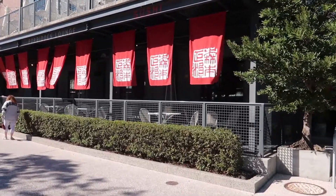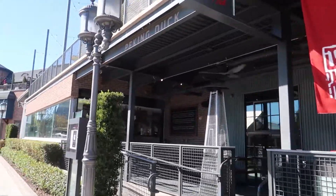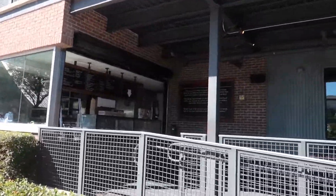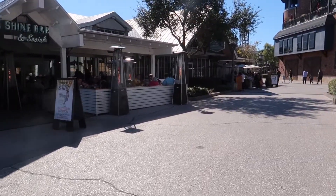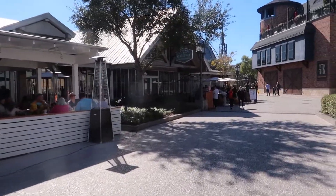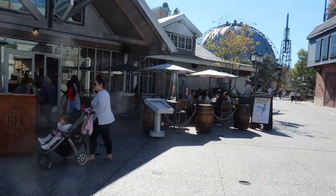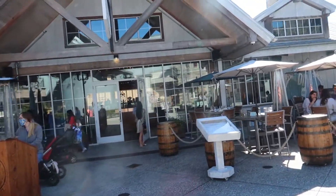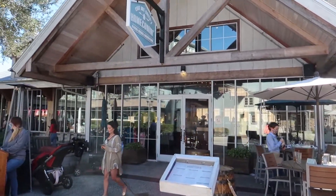Morimoto Asia occupies this whole big spot. They do have a quick service location down here called Morimoto Street Food, so if you want a taste of Morimoto without sitting down for table service, come here to the street food. To the left is our last restaurant in the Landing — Chef Art Smith's Homecoming. This is probably my favorite restaurant at Disney Springs. It's southern food, and if you like southern food you definitely have to come here. They also have famous moonshine.